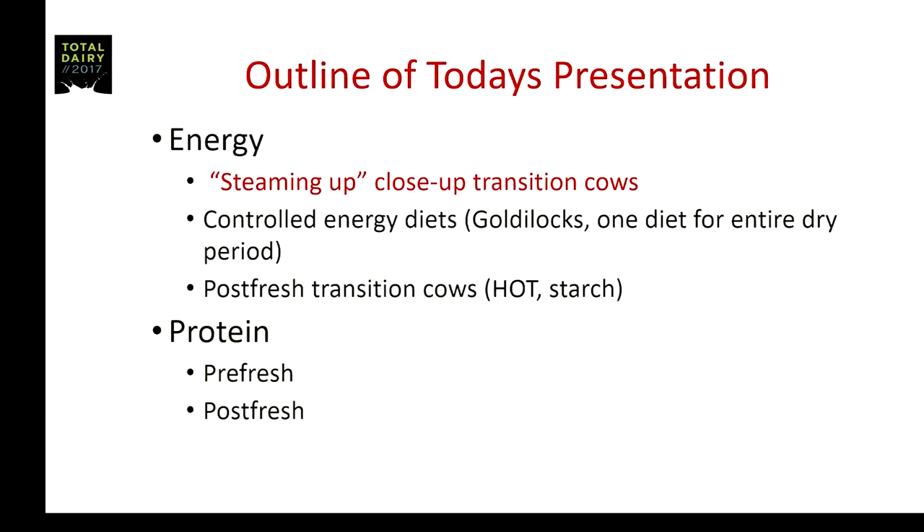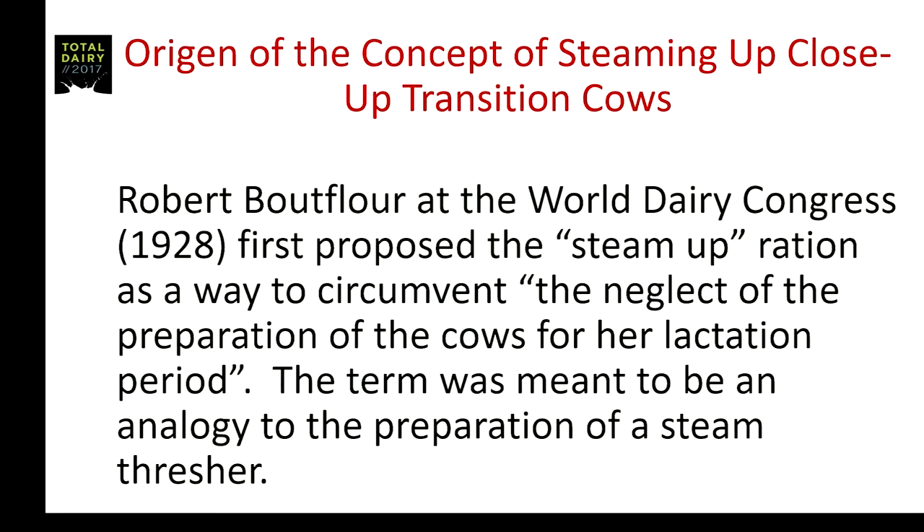Here's the outline of the talk we're going to go through today. Our first item of business is talking about steaming up close-up transition cows, or the feeding of additional grain during the last few weeks prior to parturition.